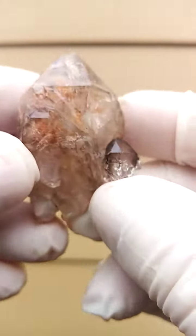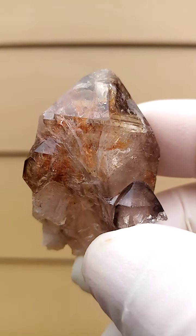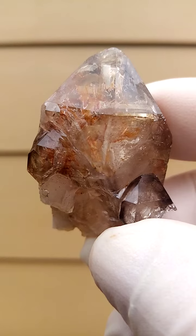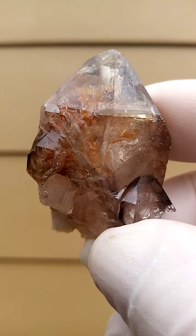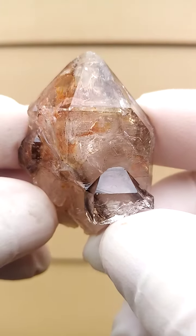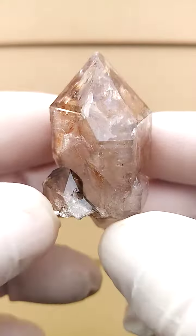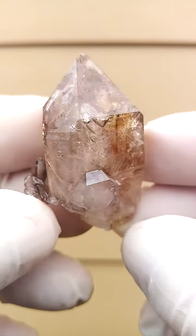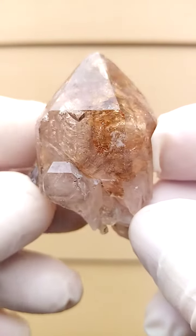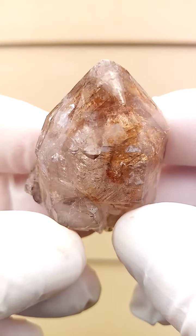It's full of little vugs and pockets. Let me get an accurate indication of color — that's a little bit overexposed, but let's move it around to give you an idea of the crystal form. There are tiny crystals sitting on the sides.